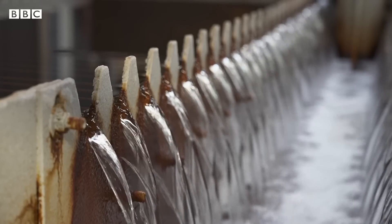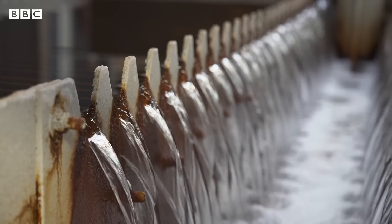The water that comes up to the surface here is about 20 degrees, and what we've been doing for over a decade here is using that as a main source of heating for the offices and the working areas within the mine water treatment scheme.